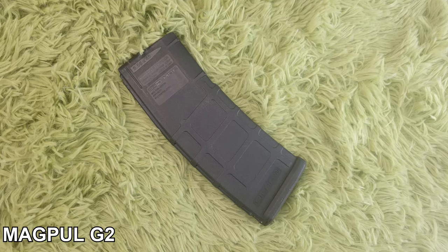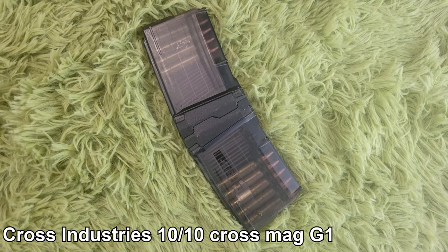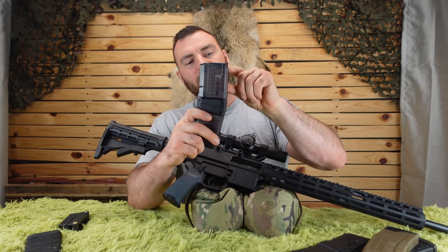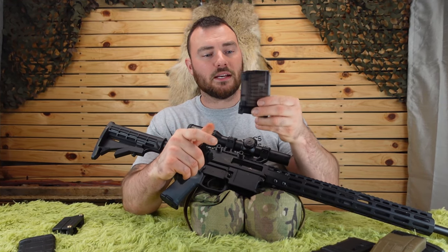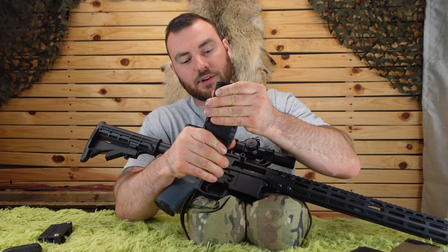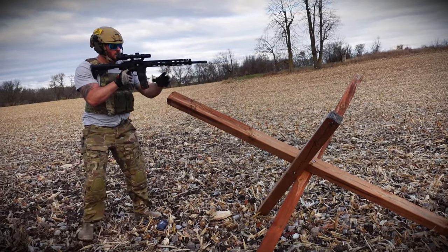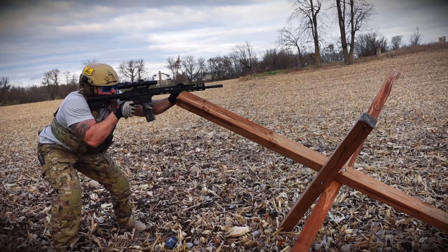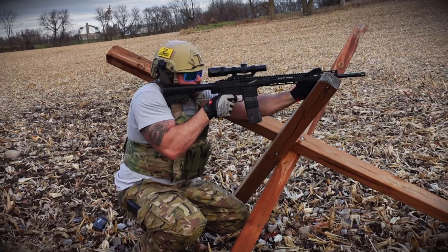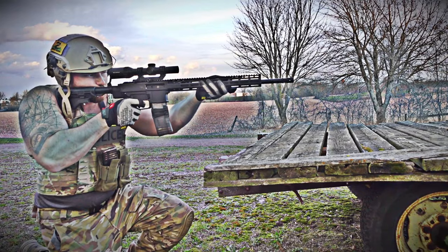In this review we were using the Magpul Gen 2s and Gen 3s, the Lancer L5 AWMs, and primarily the Cross Industries Cross Mags. These are pistol AR-15 mags — you can fit 10 rounds per side, couple them together, and they clip into place firmly. I have about six of the Gen 2s and four of the Gen 1s, and I've never had any issue with either. If you're looking for really awesome magazines to increase your rounds per magazine, Cross Industries Cross Mags are the way to go.